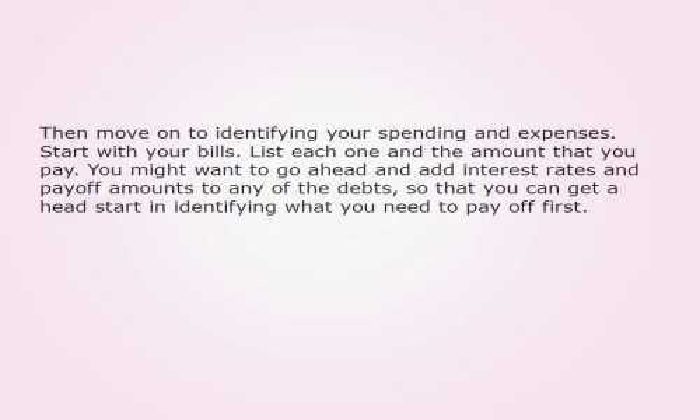Then move on to identifying your spending and expenses. Start with your bills. List each one and the amount that you pay. You might want to go ahead and add interest rates and payoff amounts to any of the debts, so that you can get a head start in identifying what you need to pay off first.